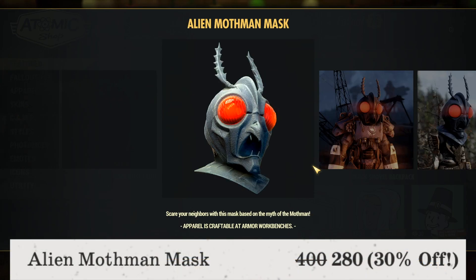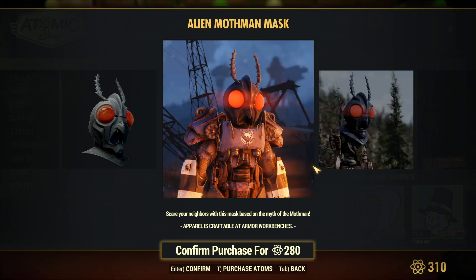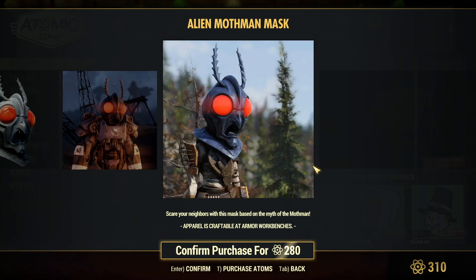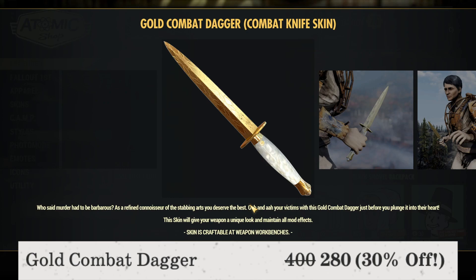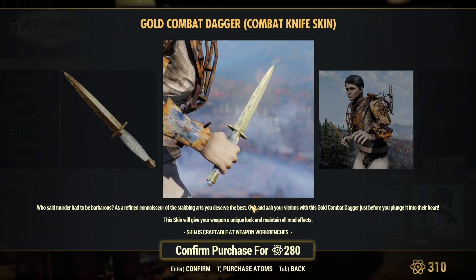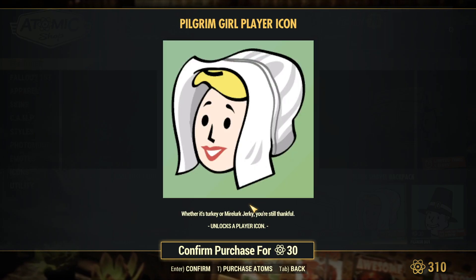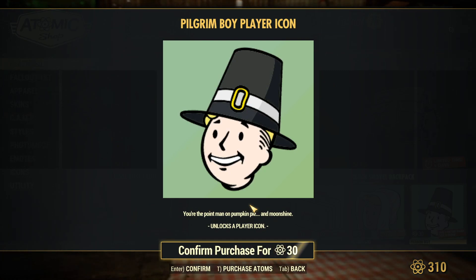The Alien Mothman Mask is 280 atoms, 30% off — originally a 400 atom item. This is a pretty unique mask, and I don't know why it's only 280 atoms to be honest, but it's a pretty decent pickup at that price. The Gold Combat Dagger is now 280 atoms, down from 400 atoms — 30% off — and the Combat Knife skin looks pretty cool. Then there are player icons: the Lunch Player Icon, Pilgrim Girl Player Icon, and Pilgrim Boy Player Icon, each available for 30 atoms.